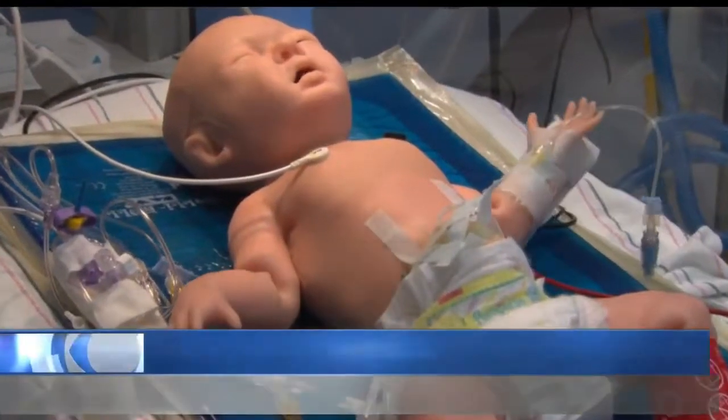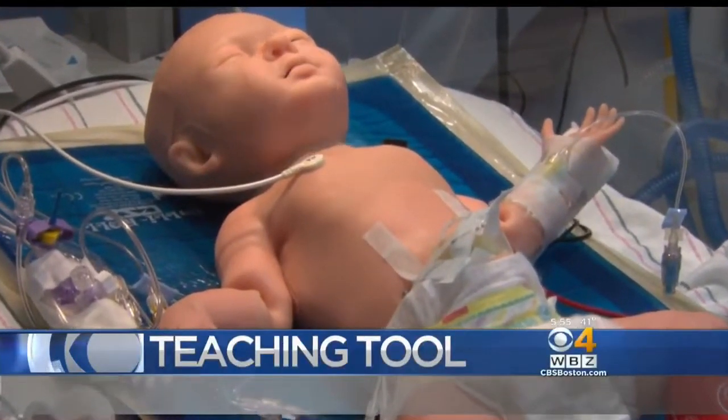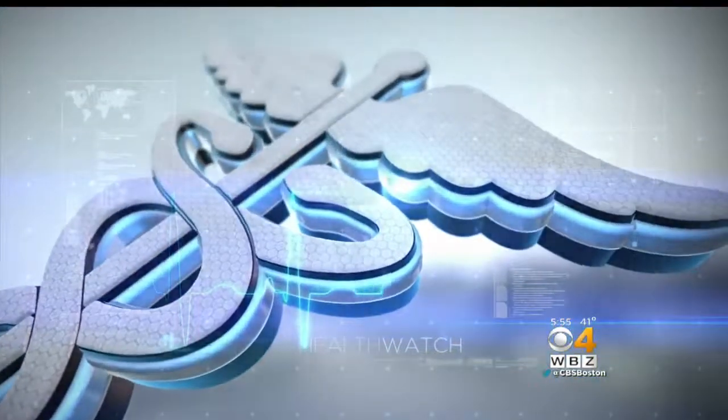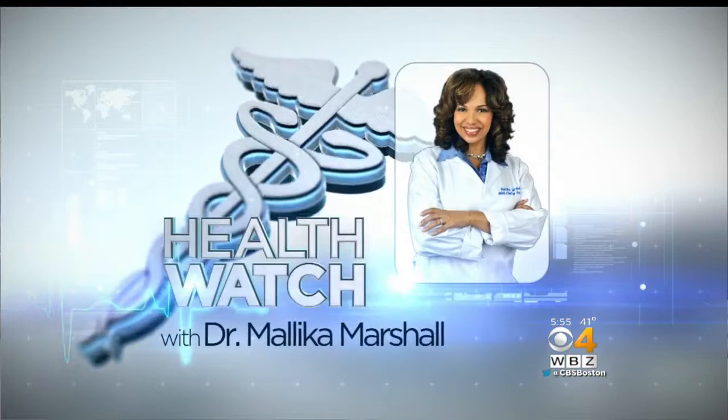This tiny robot is proving to be an incredible teaching tool for area doctors and nurses. Her name is Super Tori and she's just like a real baby, medical emergencies and all. As Dr. Malika Marshall shows us, Boston Children's Hospital is lucky enough to have her.